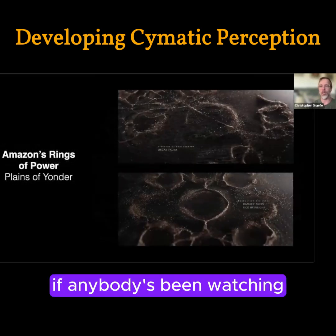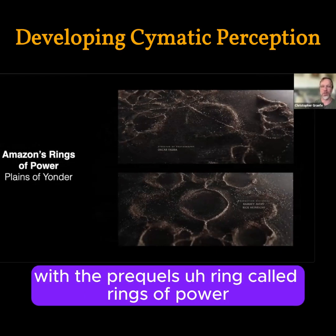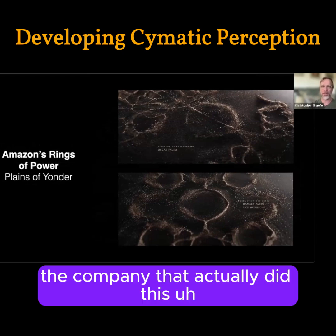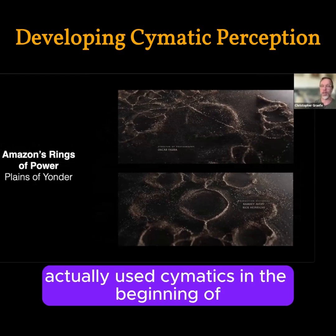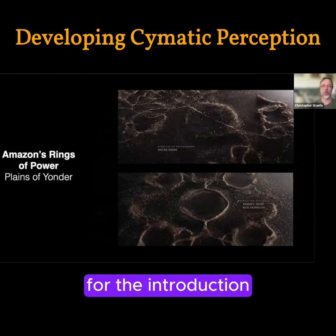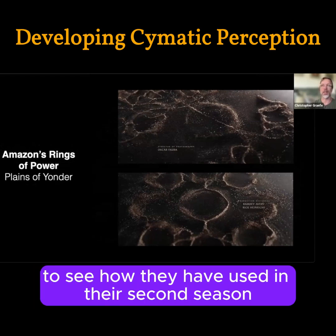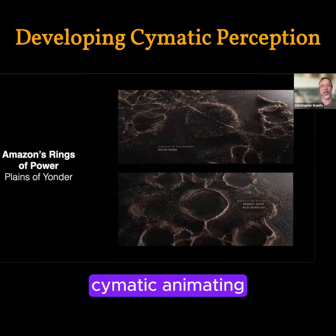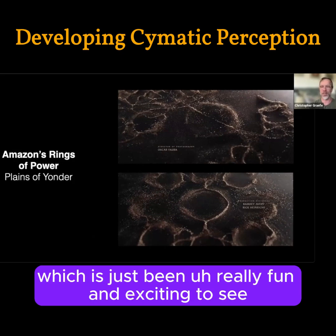For anyone watching the Amazon continuation of Lord of the Rings — the prequel series called Rings of Power — the company that did all the special effects actually used cymatics in the introduction. And remarkably, in their second season, they've used cymatic animations to represent magic, which has been really fun and exciting to see.